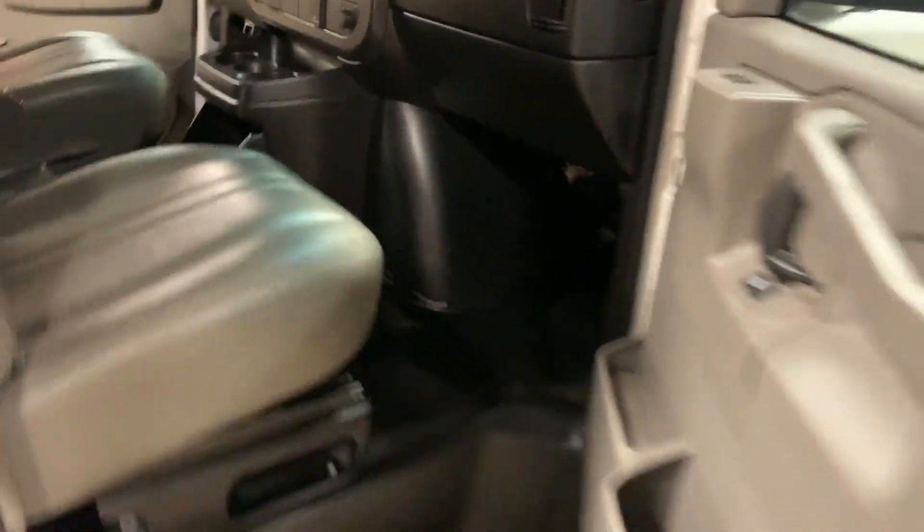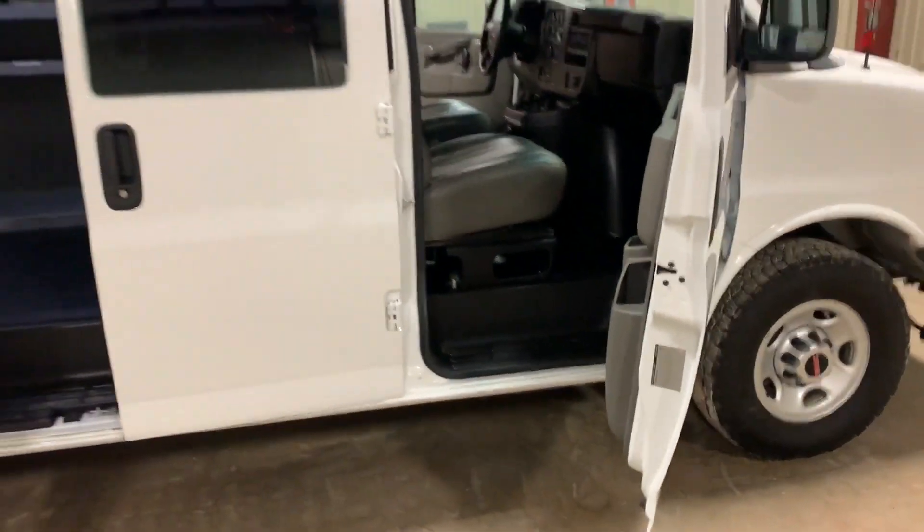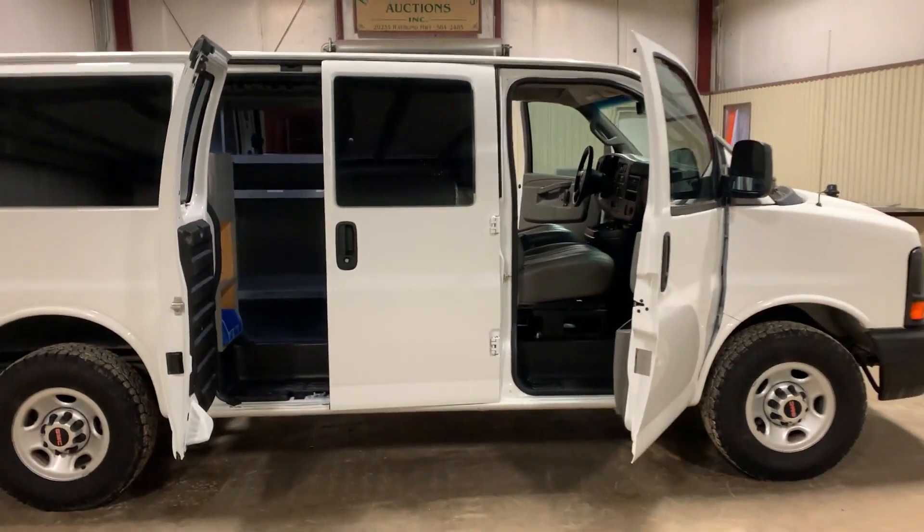The rubber mats look good — you saw them in the pictures. Everything in this van looks good. It cranks good, drove in here, does what it's supposed to do. Come to Southwest Louisiana, all the time we're going to talk about this piece. Thank you, bye-bye.